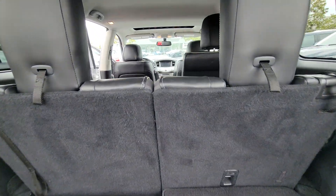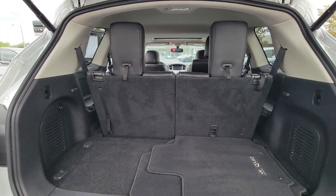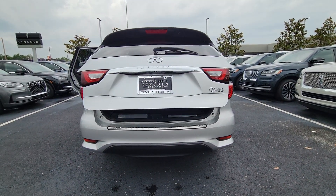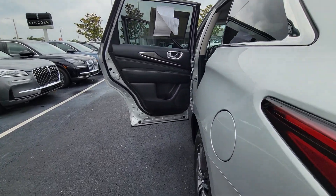These are just some of the great options this vehicle comes with: keyless entry, sunroof/moonroof, satellite radio, power passenger seat, fog lamps, power liftgate, premium sound system, keyless start, heated mirrors, and backup camera.